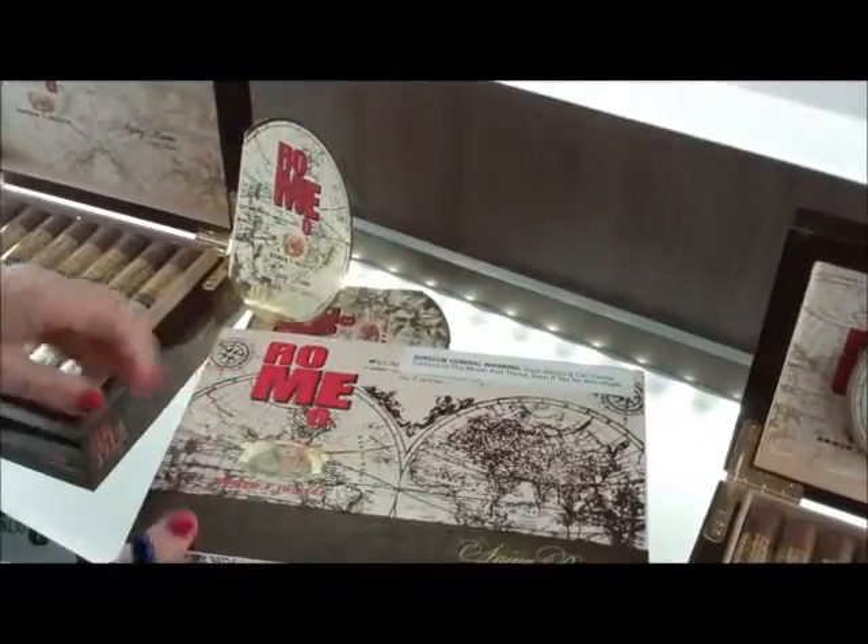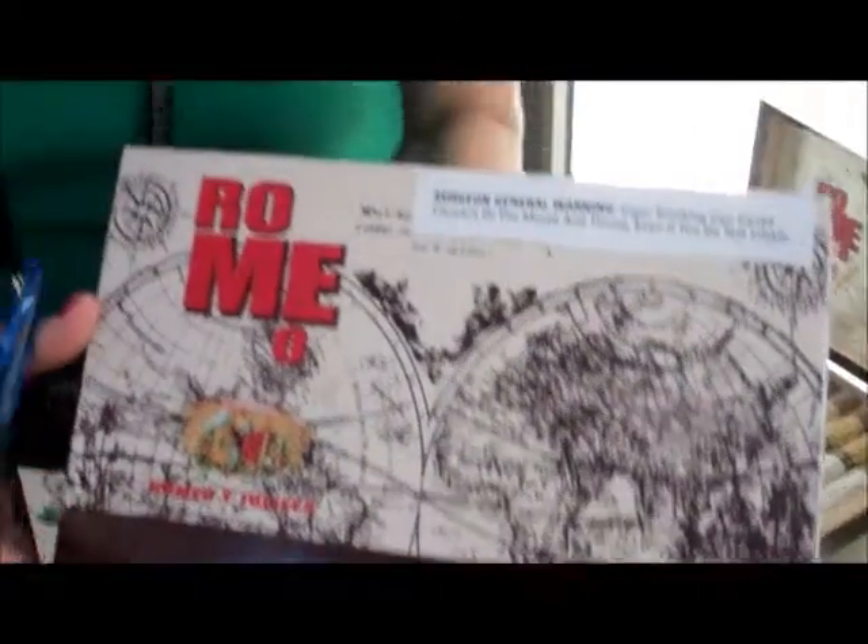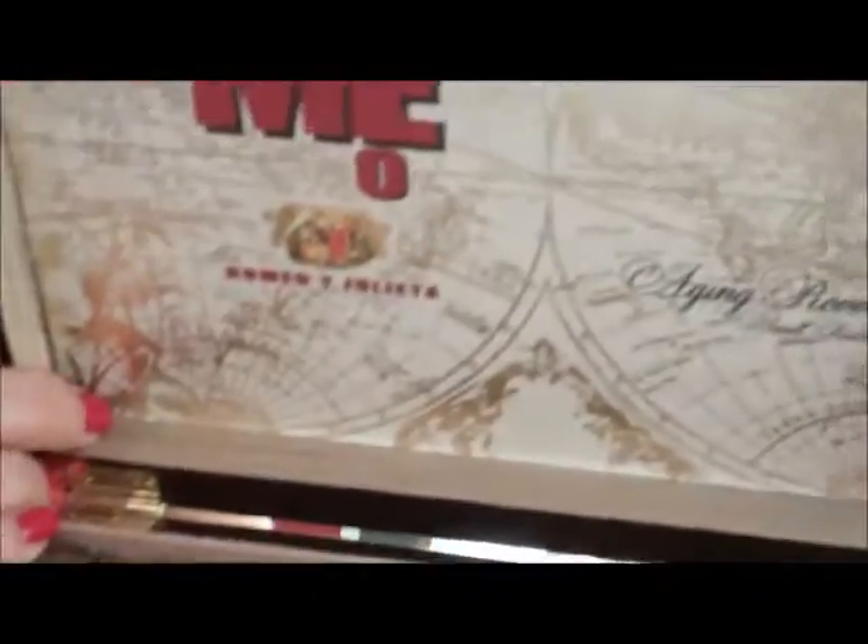Another Romeo y Julieta that we have this year is our Aging Room. This is a fun project — a collaboration that we did with Rafael Nodal. He came to us and said, you know what? I love Romeo. It's one of my favorite brands. I love how modern it is, how it really speaks to the world. So we started talking about doing a project together. Our Grupo de Maestros worked with Rafael and Jochi Blanco to blend the cigar. We're just now launching the Aging Room in three different sizes. The idea is two great worlds come together, and the synergy is probably greater than the two parts.